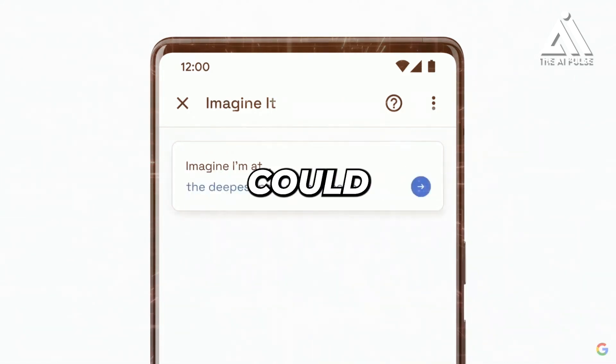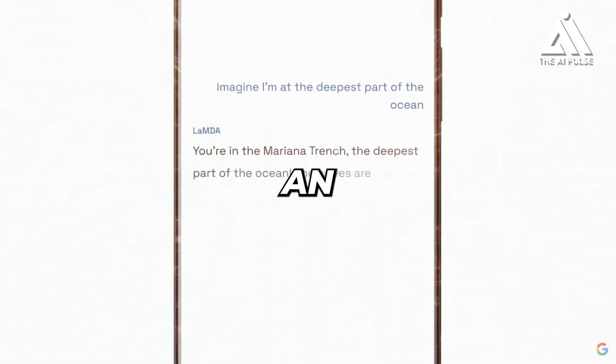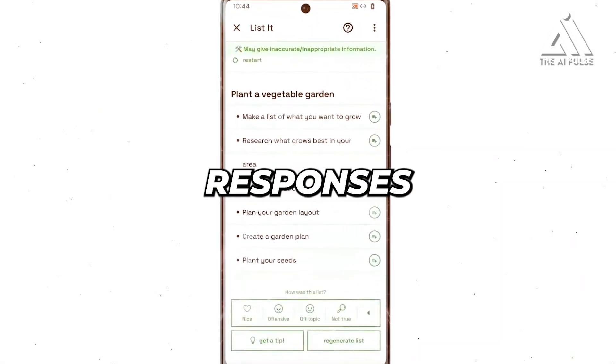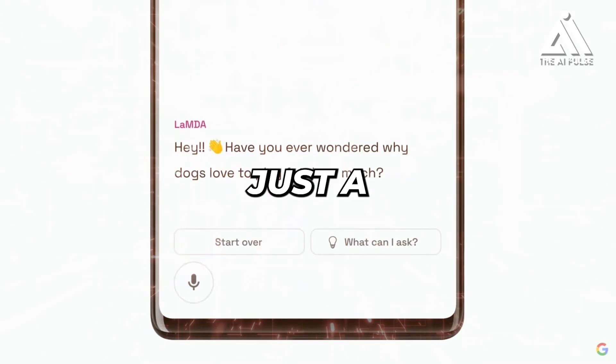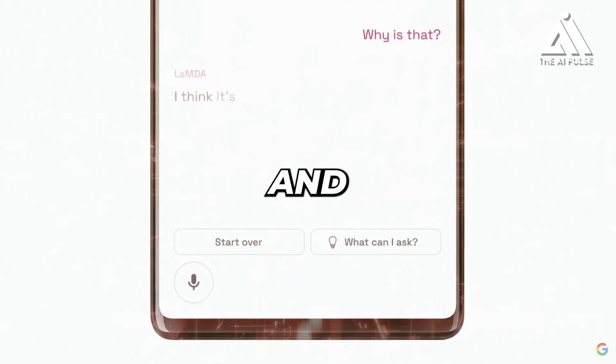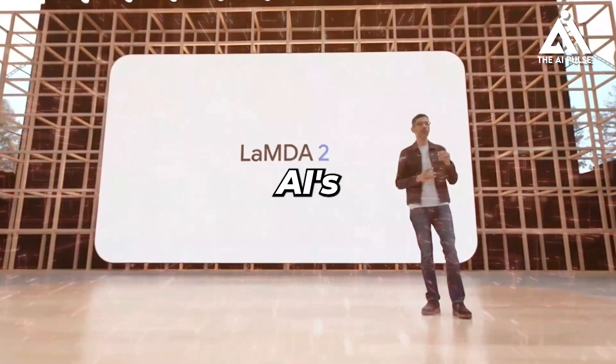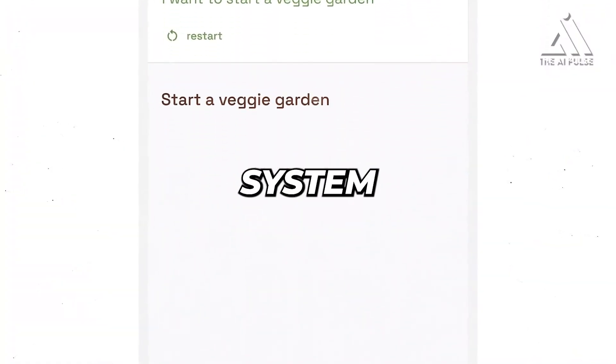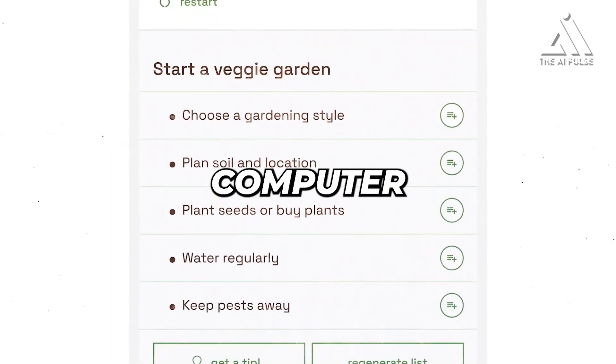Imagine a conversation where you could discuss anything and everything with an AI that feels eerily human — no more robotic responses or stilted conversation, just a natural flow of ideas and insights. This is the promise of Google AI's Lambda 2, a revolutionary conversational AI system that's pushing the boundaries of human-computer interaction.